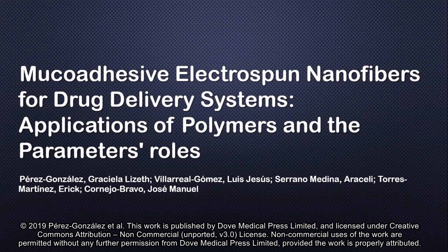Hello, my name is Lisette Perez, and I'd like to present to you a brief overview of my article, Mucoadhesive Electrospun Nanofibers for Drug Delivery Systems: Application of Polymers and the Polymers' Role.